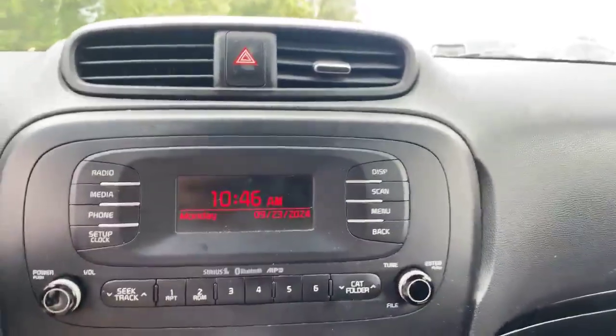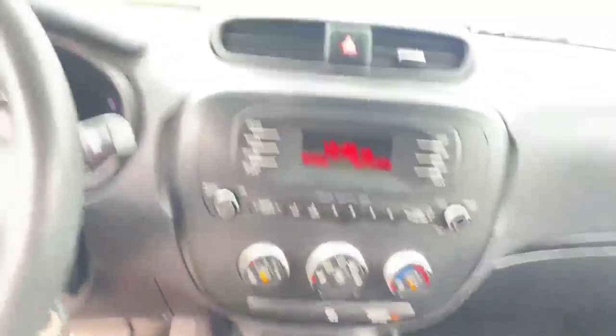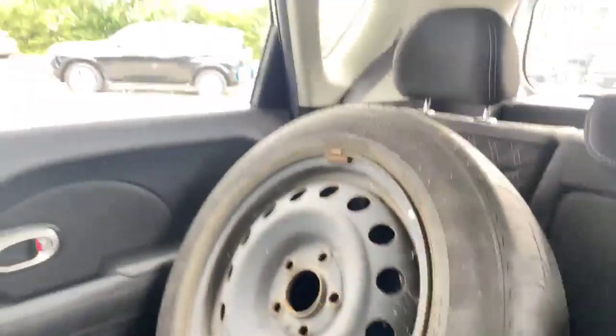There's a little screen there with the time — it also displays your music, that sort of thing. Full Bluetooth connectivity and your charging port right down there. AC controls as well. Into the back — you can see the spare wheels, but a fair amount of space back there as well.